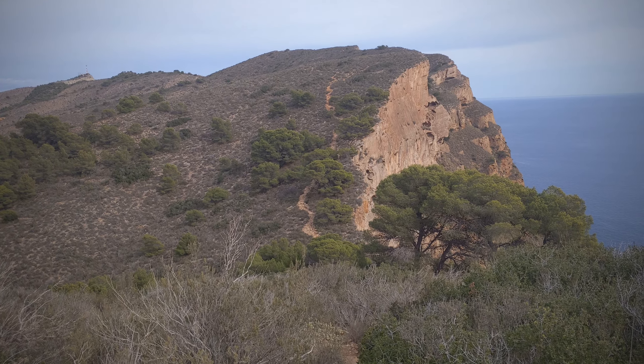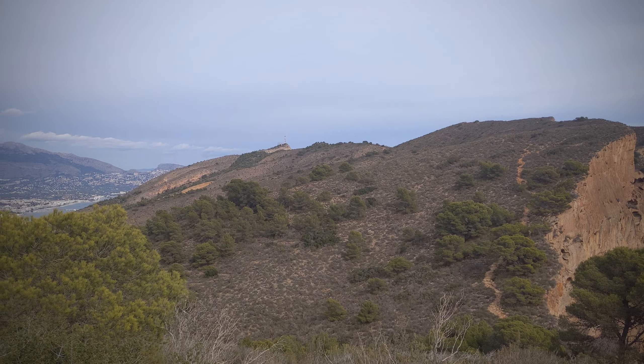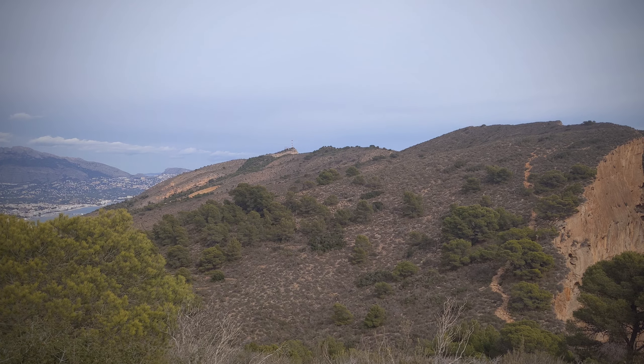So it looks like we walk back down again and then up that hill there, and I don't know if you can see the mast in the distance, but I'm going to aim for there and see where that takes us.